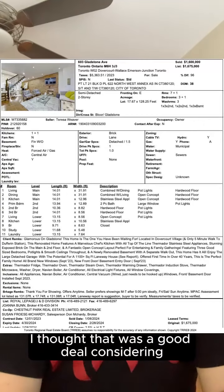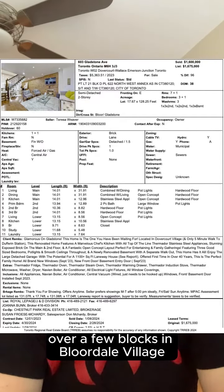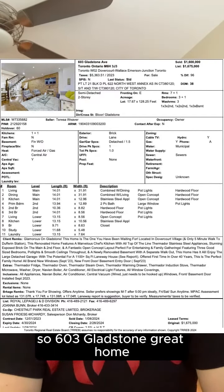The other sale I wanted to comment on was 603 Gladstone Avenue. I thought that was a good deal considering what 69 Emerson Avenue went for just over a few blocks in Bloordale Village. 603 Gladstone — great home, lovely renovation with an apartment in the basement.